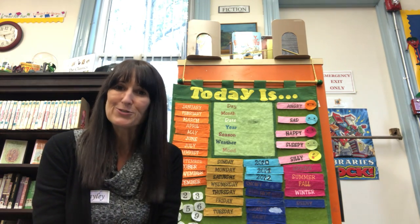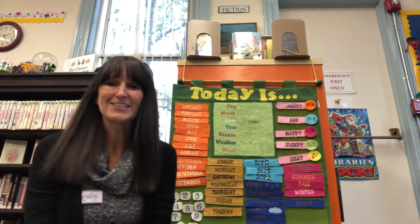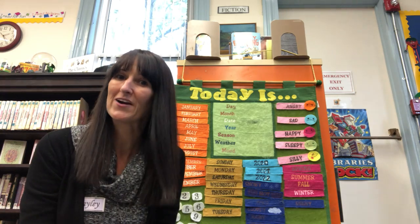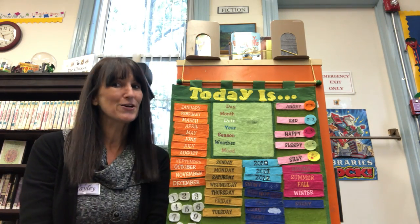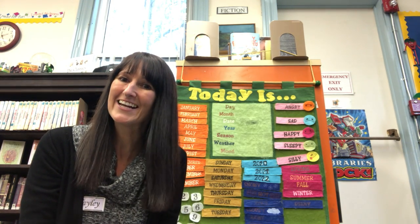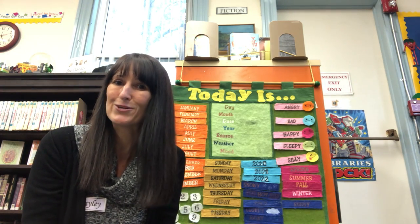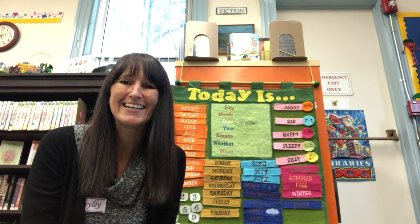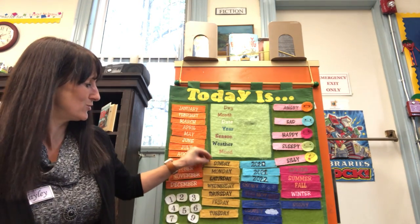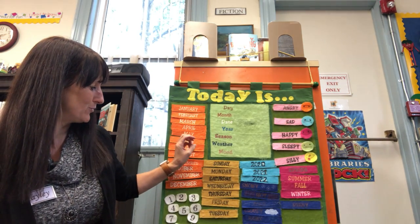So before we start our stories today, we are going to do a calendar where we figure out what day it is, what date, and what month we are in. You guys know that we have our stories on the same day every week, and there are seven days in the week, right? So what day of the week is our storytime usually on?